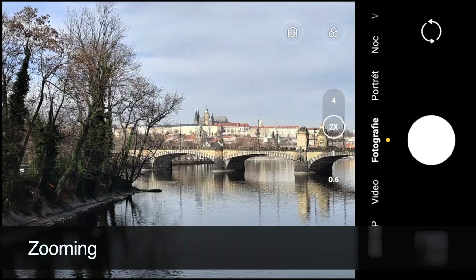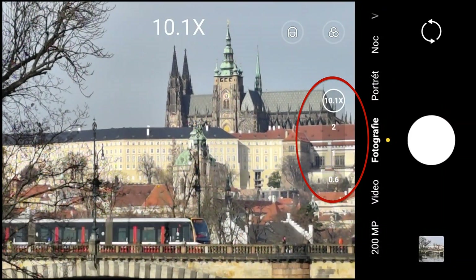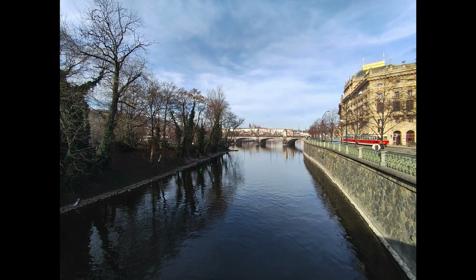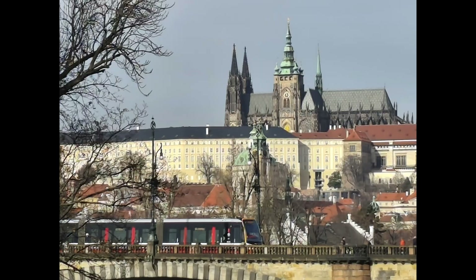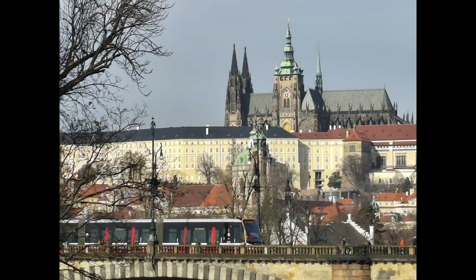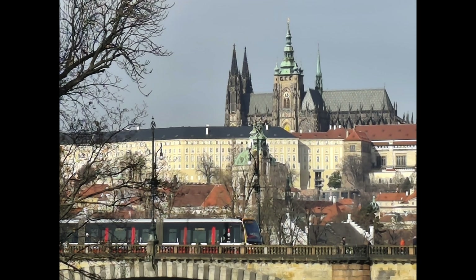One important feature to test is zooming. There is no telephoto lens, so zooming is done from the main sensor and all zooming is digital. You can go from 0.6 to 1, 2, 3, 4, and then up to 30, where obviously quality goes down. From my tests, I would say that zooming up to 10 is still all right, but if you go to 20 or even 30 the quality goes down dramatically. It's up to you to test it on your own if you want to use it.